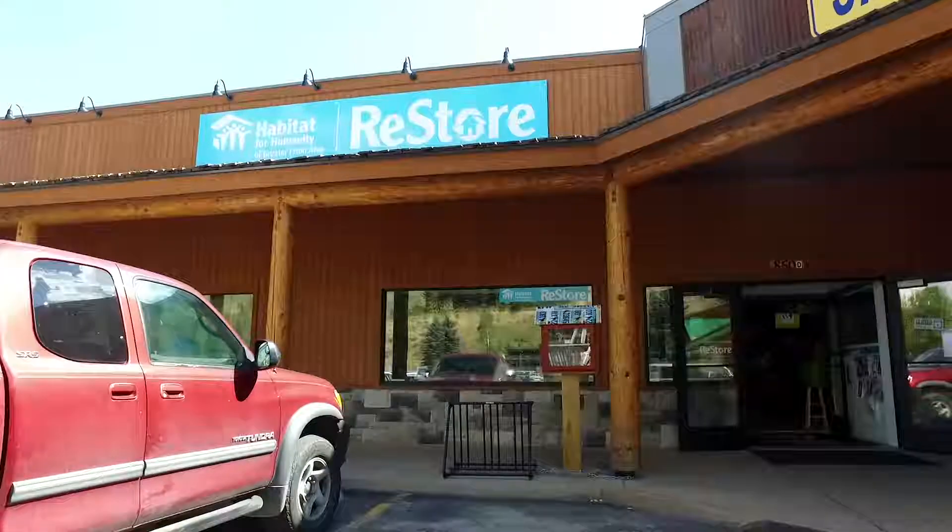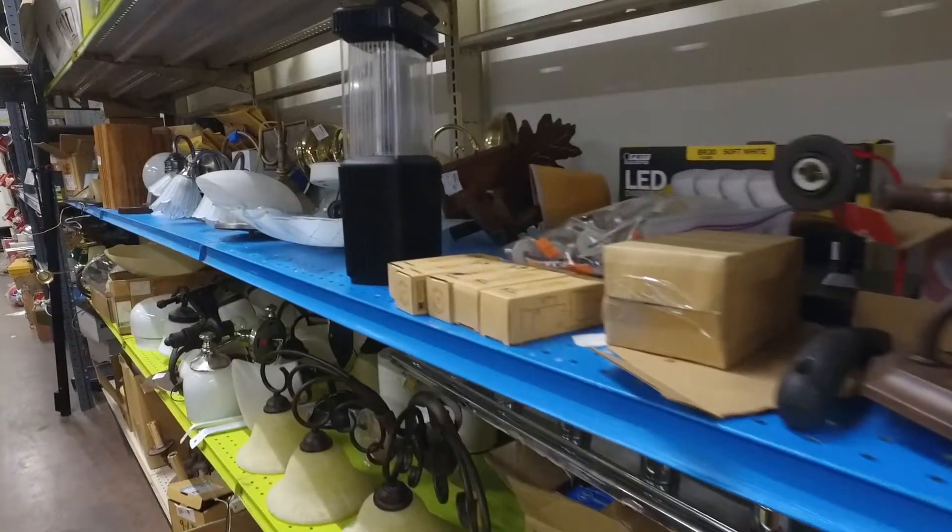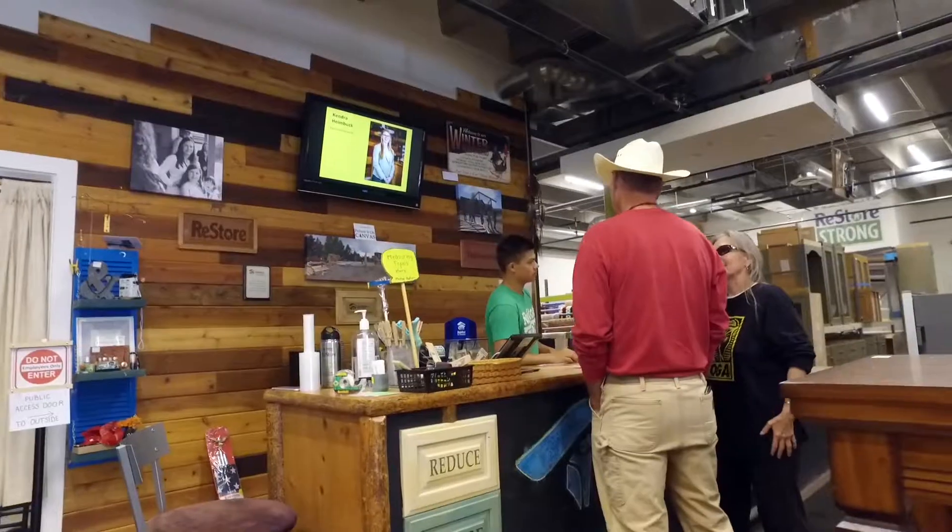The Habitat for Humanity ReStore is a thrift store that sells gently used building material and furniture to help support Habitat's mission of building simple, decent, affordable homes here in Teton County, Wyoming.